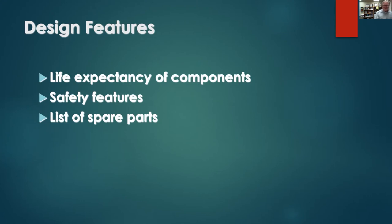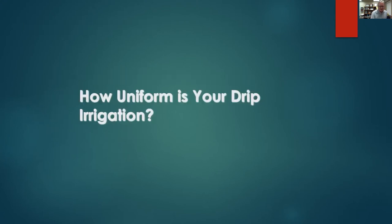Some things we're looking for include life expectancy — is this a 10-year product, a 20-year product, or can we expect 40 years like buried pipelines? Can we get a list of spare parts needed for replacement? If you need emitter products, make sure the manufacturer doesn't go out of business. You'll want a bucket or two of these products to have on hand.